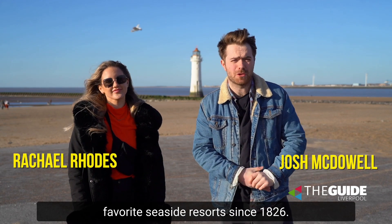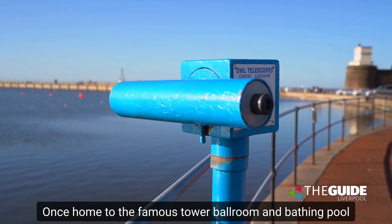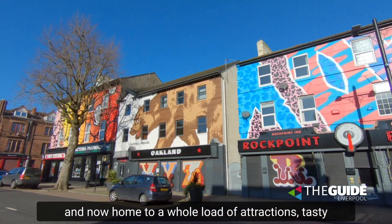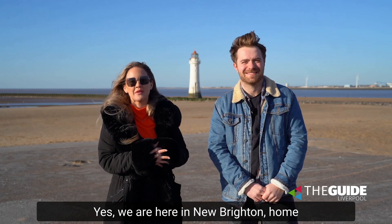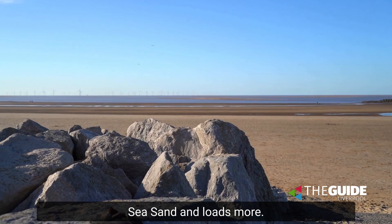It's been one of the UK's favourite seaside resorts since 1826, once home to the famous tower, ballroom and bathing pool and now home to a whole load of attractions, tasty food and loads of activities you can get up to for the perfect day out here in Liverpool City region. So you're here in New Brighton, home to Fort Perch Rock, the lighthouse, marine point, sea, sand and loads more.